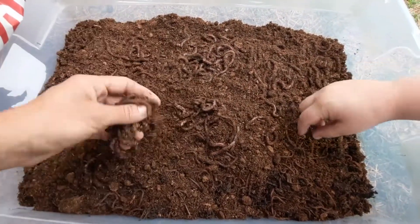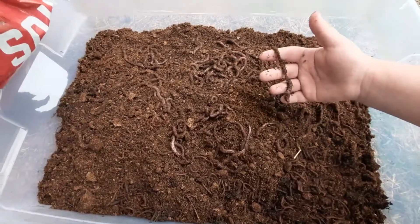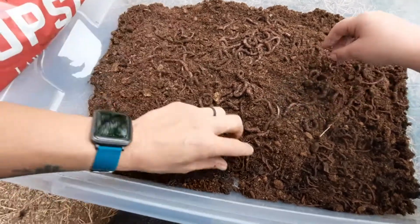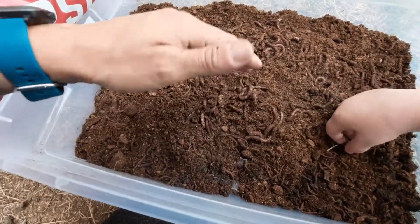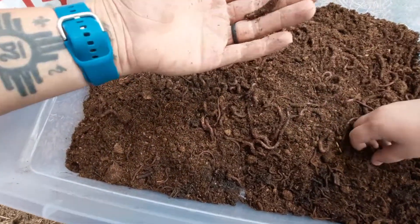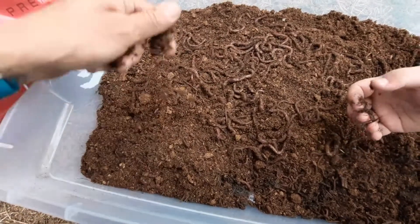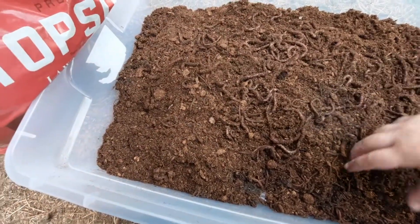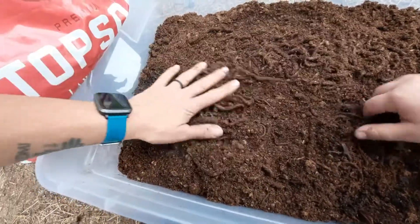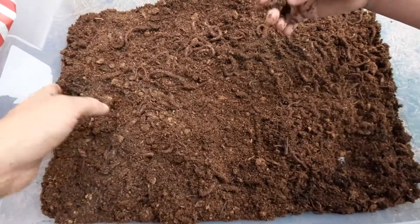I think there's supposed to be 250 night crawlers but maybe only 100 — I'm not sure. There are a thousand red wigglers, so in approximately 90 days we should have 2,000 red wigglers, and the night crawlers will double too. We'll just keep at it and hopefully have enough to start selling them for bait and for compost.